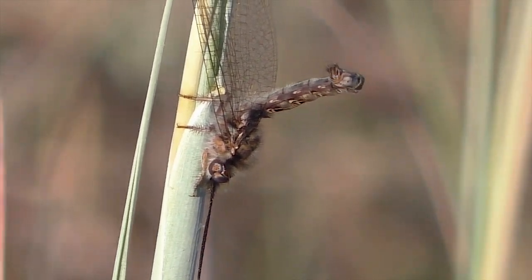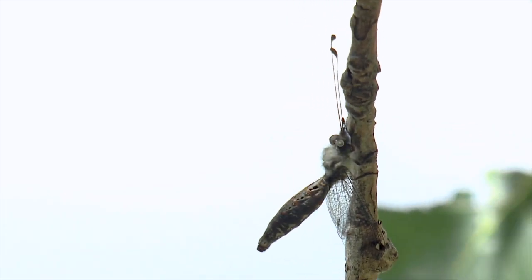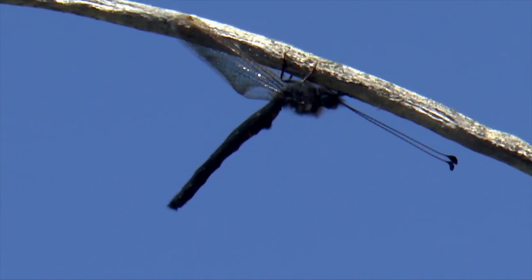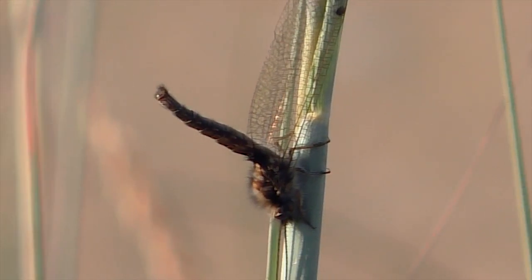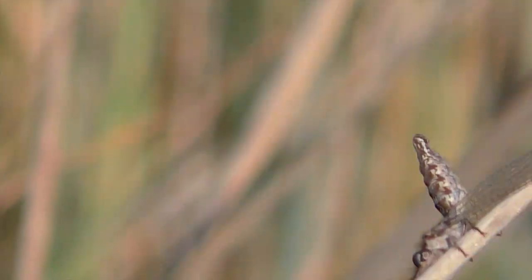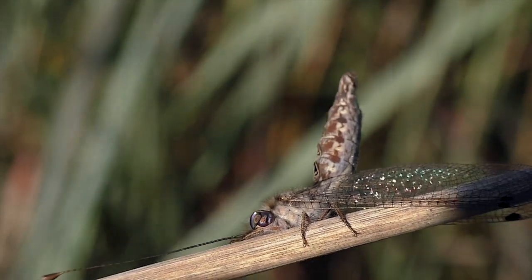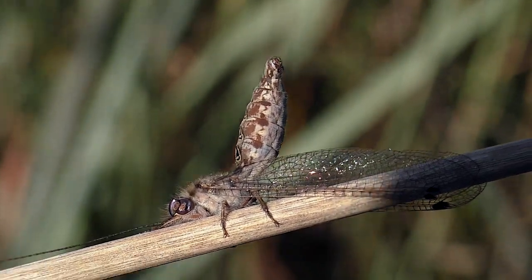They fly at night, resting through hot days on vegetation. They may extend their abdomens to look like protruding sticks, and thus better hide from birds. They're strong flyers when hunting, up to 30 feet high, taking small bugs on the wing. Like most insect hunters, they see well with compound eyes, even in darkness.